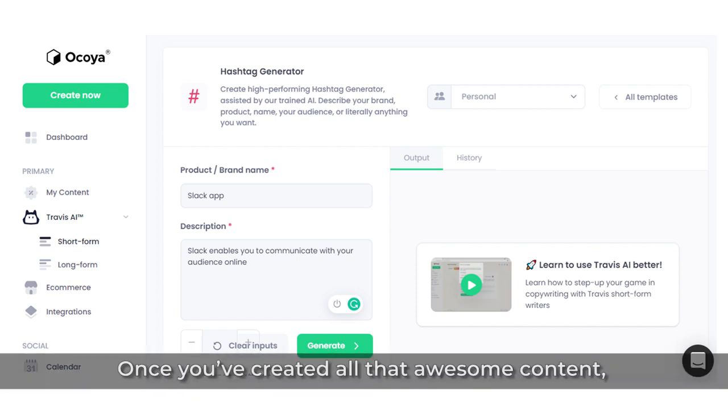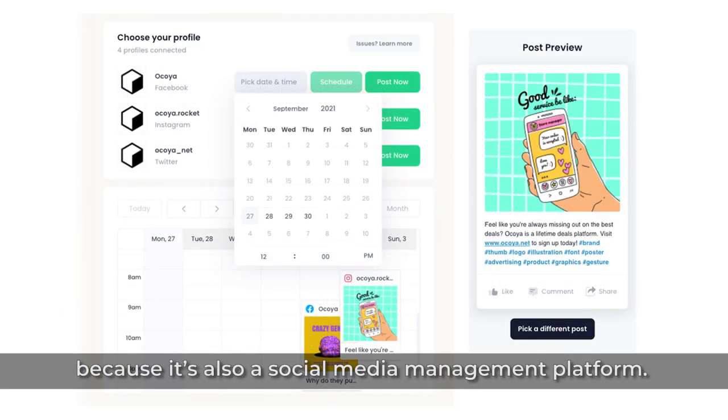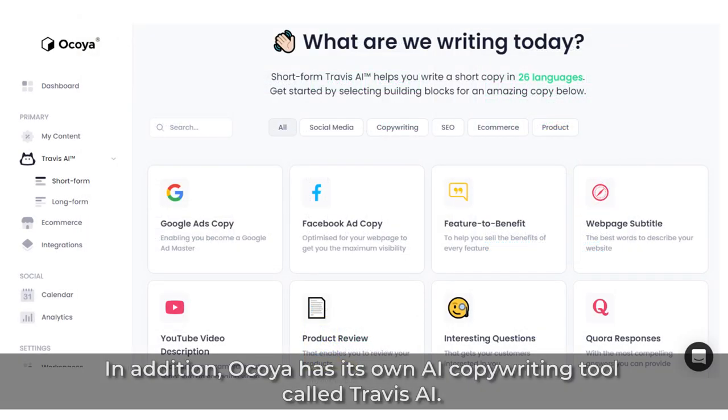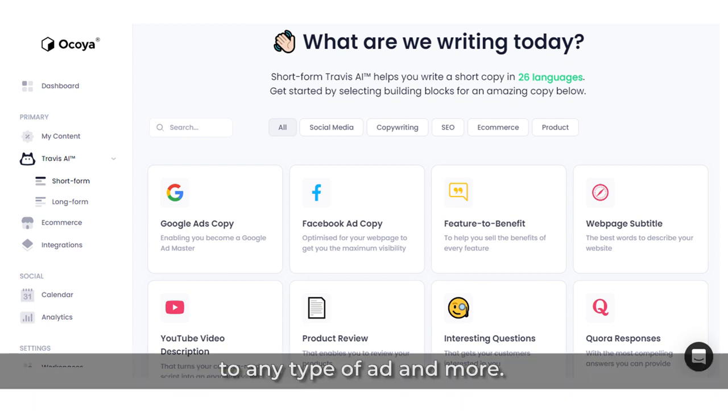Once you've created all that awesome content, you can publish it to your socials directly from the platform, because it's also a social media management platform. There's no need to juggle a bunch of different social media management tools and planners. You can push, schedule, and plan all your marketing content across your social platforms, all from Okoya. In addition, Okoya has its own AI copywriting tool called Travis AI, which will help you with all things marketing copy, from landing pages to email campaigns to any type of ad and more.